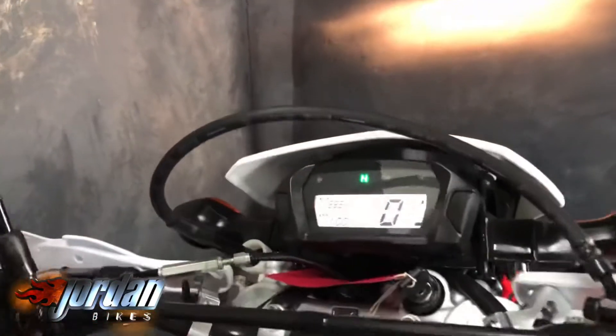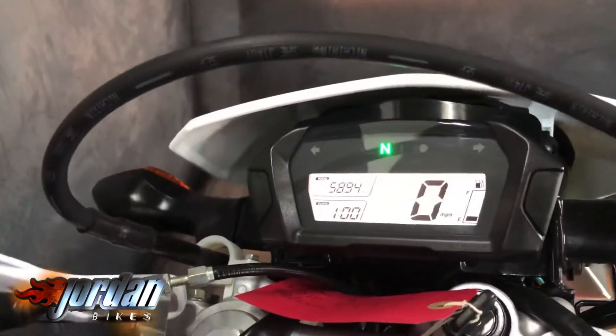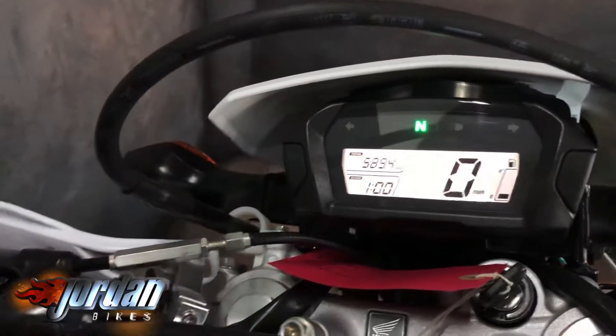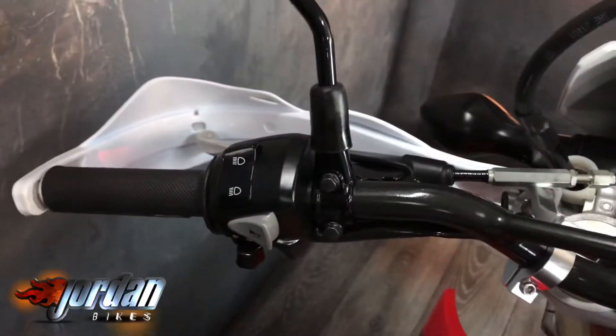Seats like these do get a little bit wet and can be a bit of a pain in the backside, but you've got the full digital display there as well showing the mileage and your miles per hour.